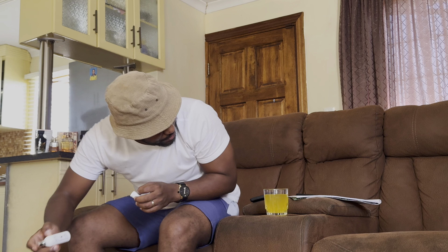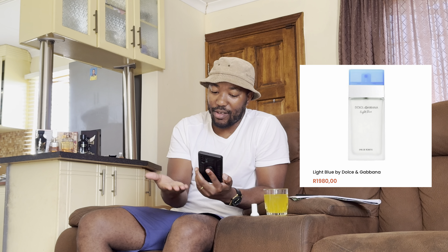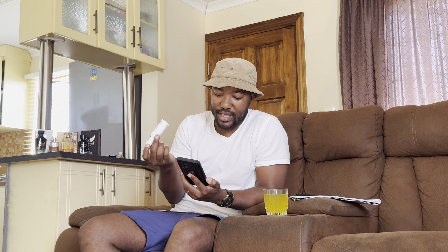On the website, the original Light Blue is 1,980 rand. In South Africa, common shops like Edgars, Woolworths, Red Square carry it — you can add more in the comment section. This generic version is 60 rand for an eau de toilette.